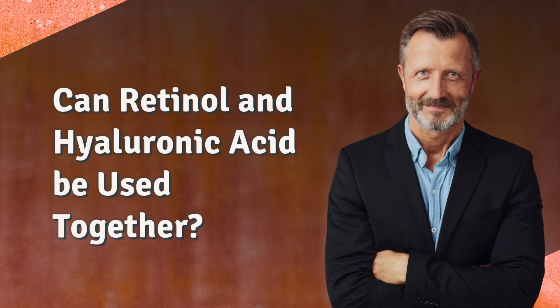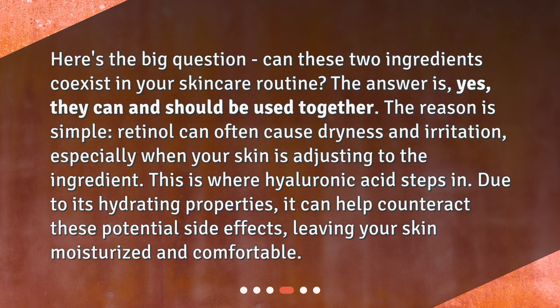Can retinol and hyaluronic acid be used together? Here's the big question — can these two ingredients coexist in your skincare routine? The answer is yes, they can and should be used together. Retinol can often cause dryness and irritation, especially when your skin is adjusting to the ingredient. This is where hyaluronic acid steps in — due to its hydrating properties, it can help counteract these potential side effects, leaving your skin moisturized and comfortable.